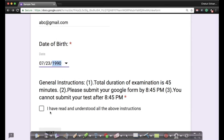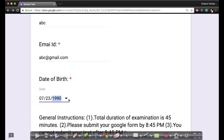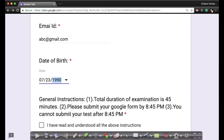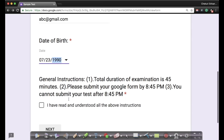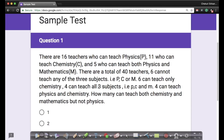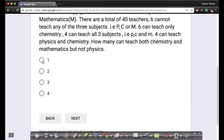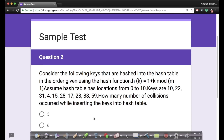You cannot submit it after 8:45. Confirm that you've read and understood the instructions, fill in your name, email address, and date of birth — please don't make mistakes there, otherwise it'll be impossible for us to reach out to you if you're selected. Click next, and as soon as you click next you get your first question. If you want to skip a question, just click next and go to question two.